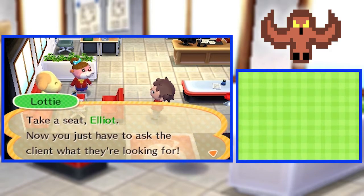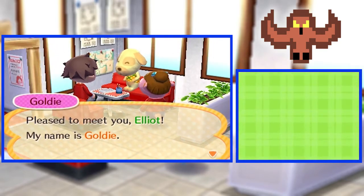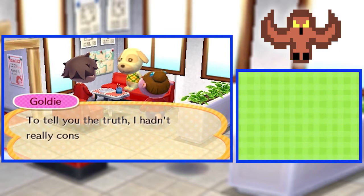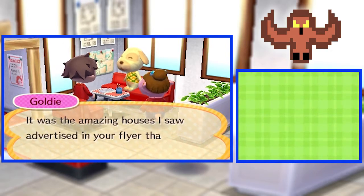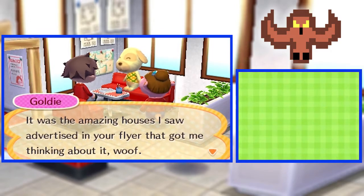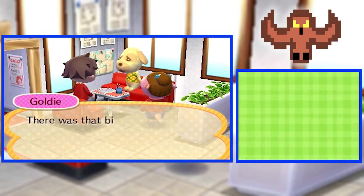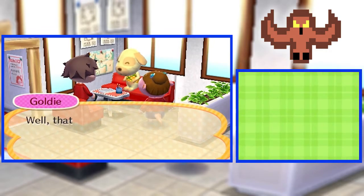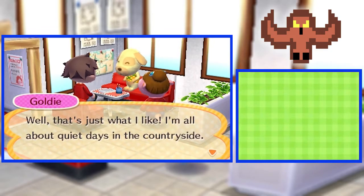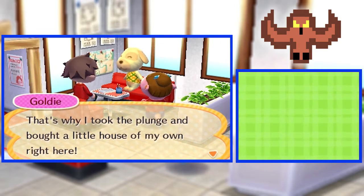Now you just have to ask the client what they're looking for. Pleased to meet you, Elliot. My name is Goldie. To tell you the truth, I hadn't really considered relocating to a new town until a little while ago. It was the amazing houses I saw advertised in your flyer that got me thinking about it, woof. One thing in particular really caught my eye — there was that bit about this new town that you have been planning that hasn't been all built yet. That's just what I like. I'm all about quiet days in the countryside. That's why I took the plunge and bought a little house of my own right here.